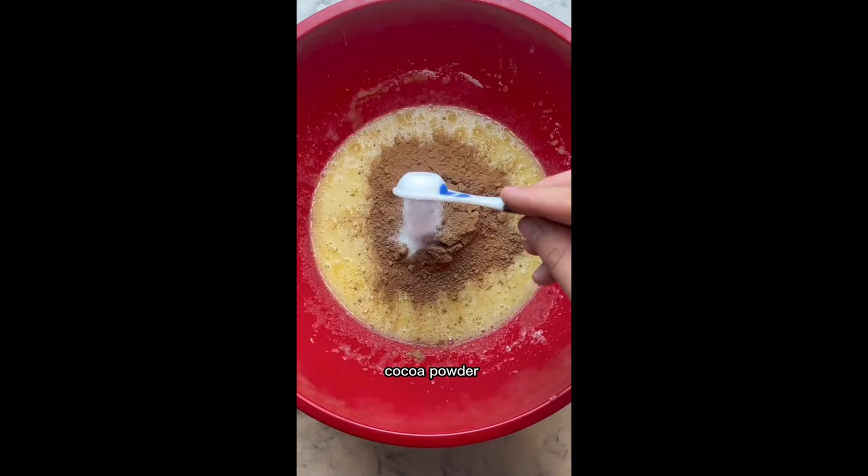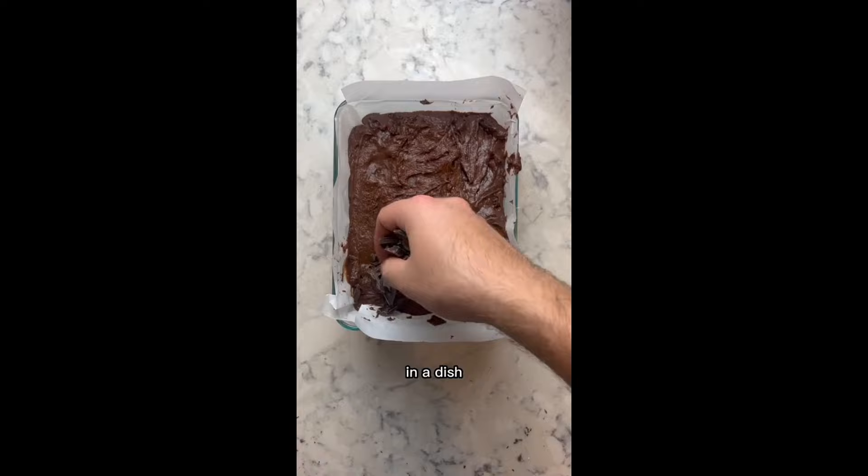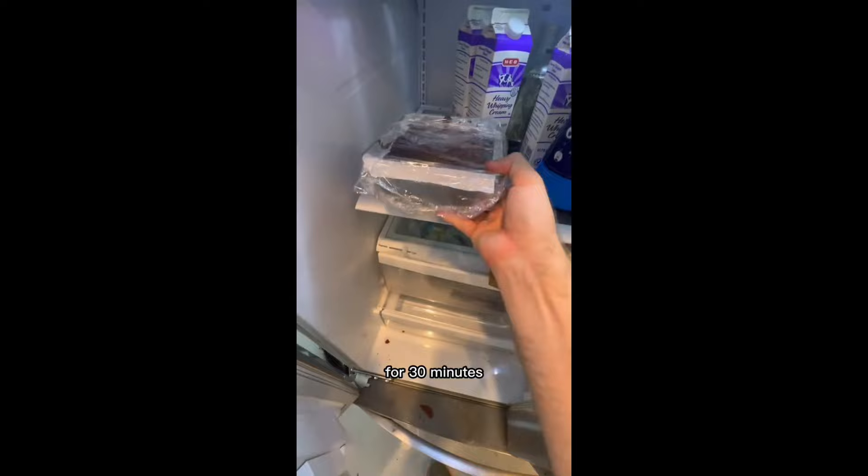Now chop two bars of chocolate, add those in, pour this in a dish, before adding more chopped chocolate on top. Cover and chill for 36 hours, then into the oven for 40 minutes, before flash freezing for 30 minutes, and chilling for another 12 hours.